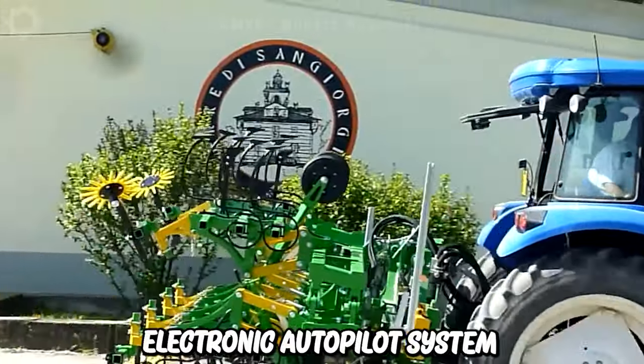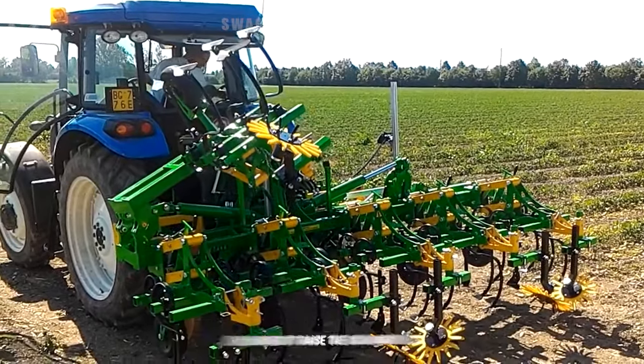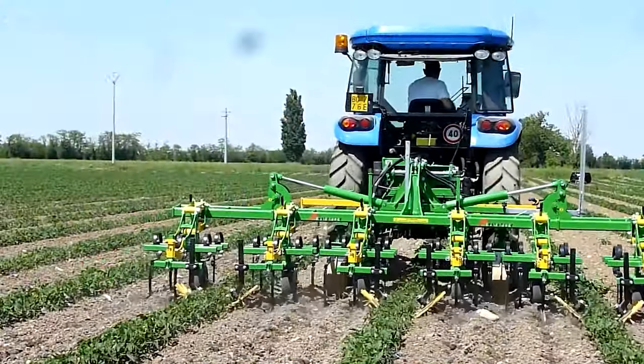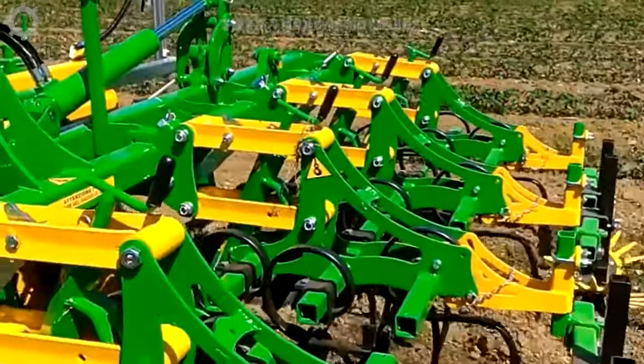The electronic autopilot system used in organic tomato farming is a technological marvel. Not only does it raise the soil around the base of the tomato plant, but it also simplifies the entire farming process, ensuring the soil is tilled effectively to optimize growing conditions.